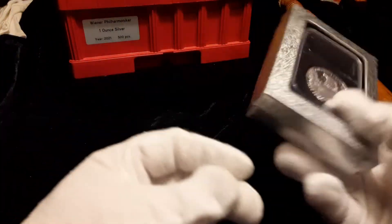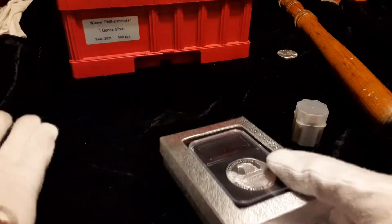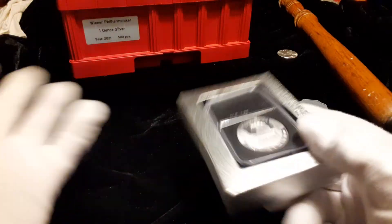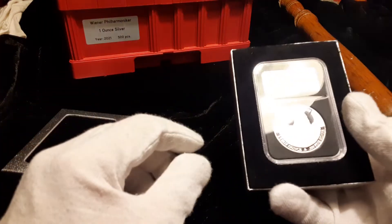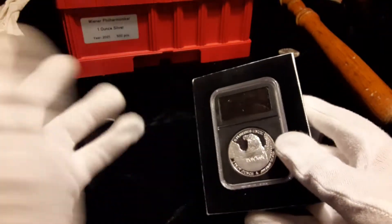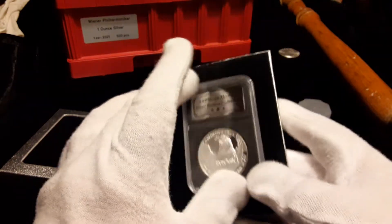The trust process will vary state by state, so you'll have to consult an attorney in your area that deals with trusts. I'll let you know what it's like for me and my process in some upcoming videos. I'm also going to be showing you how I'm going to be cataloging and documenting my collection. But let's look at this coin here.